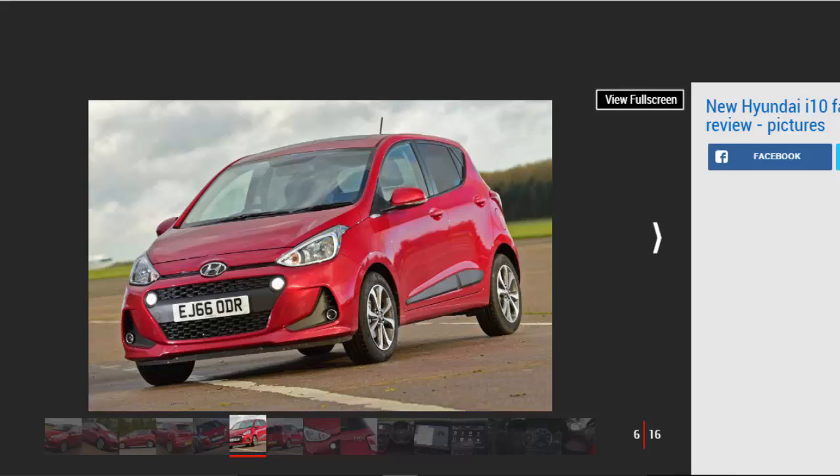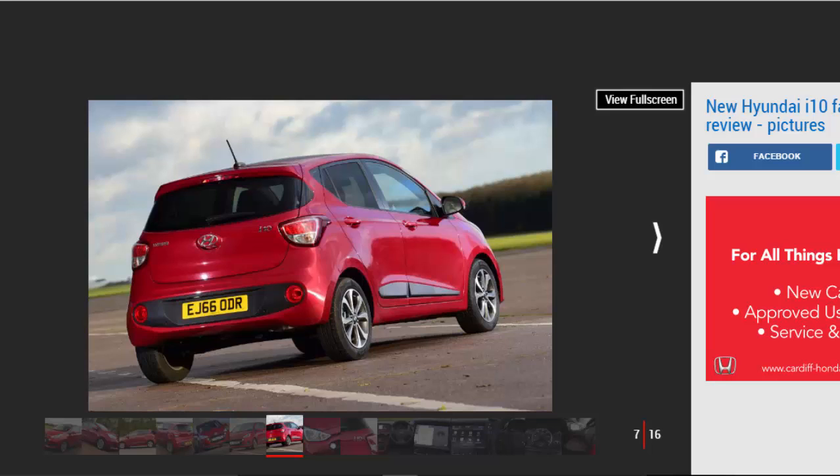Material quality remains very good for the price, the design is attractive and there's an impressive amount of passenger and boot space. Top spec models further surprise with features like a heated steering wheel — few cars offer that at this price point.